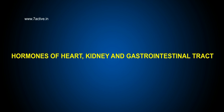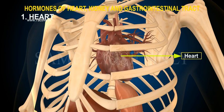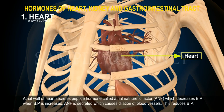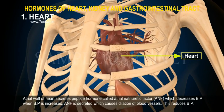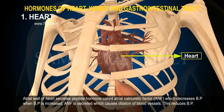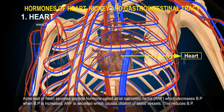Hormones of Heart, Kidney and Gastrointestinal Tract. Heart: The atrial wall of the heart secretes a peptide hormone called atrial natriuretic factor (ANF), which decreases blood pressure when BP is increased. ANF is secreted and causes dilation of blood vessels, which reduces BP.